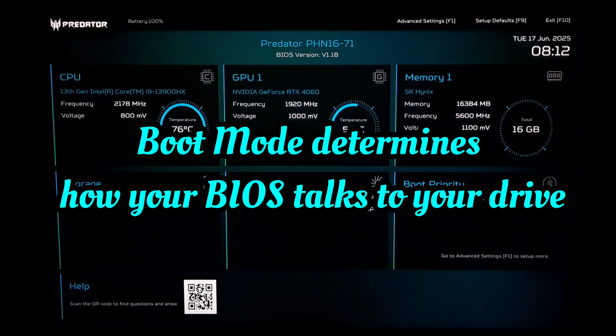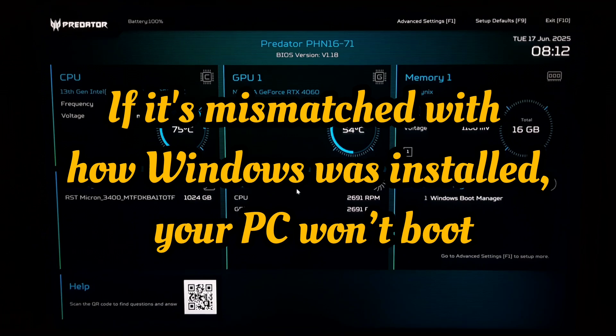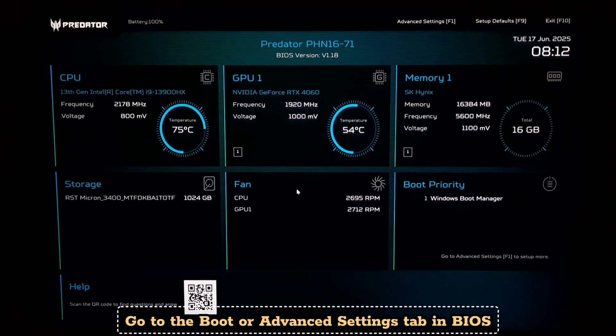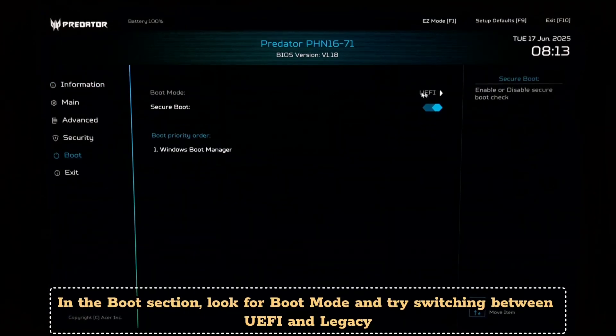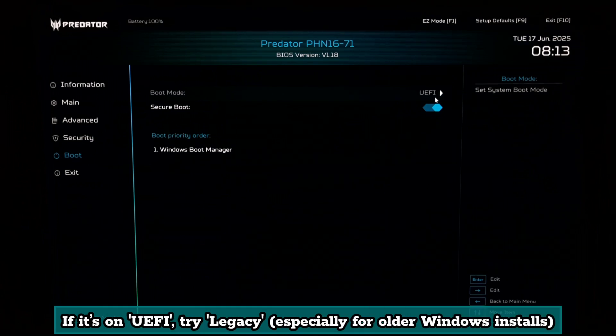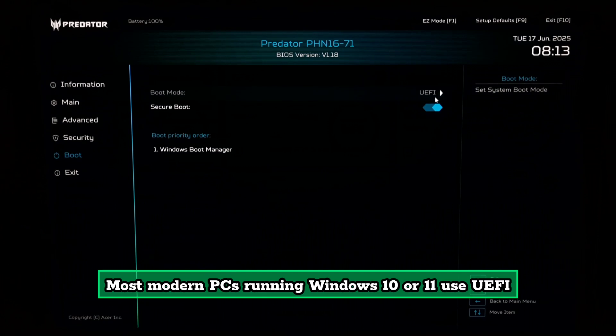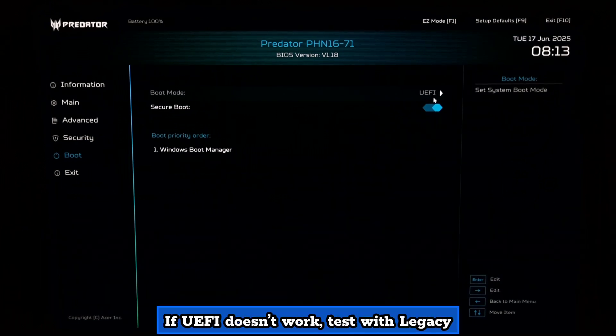Boot mode determines how your BIOS talks to your drive. If it's mismatched with how Windows was installed, your PC won't boot. Go to the Boot or Advanced Settings tab in BIOS. In the Boot section, look for Boot Mode and try switching between UEFI and Legacy. If it's on Legacy, change it to UEFI. If it's on UEFI, try Legacy. If you are unsure, try UEFI first; if that doesn't work, test with Legacy.